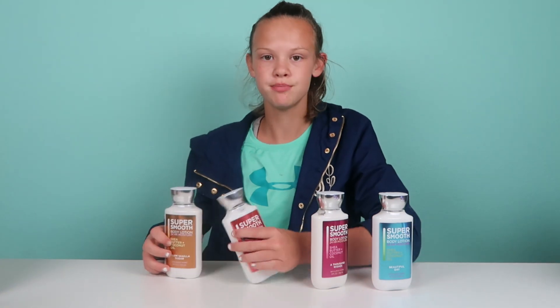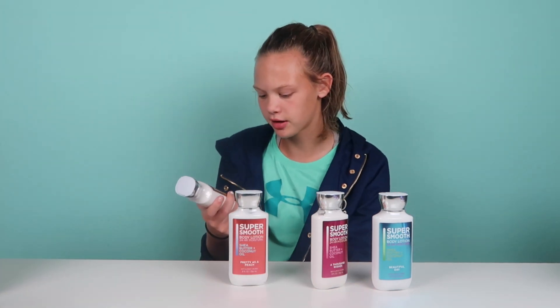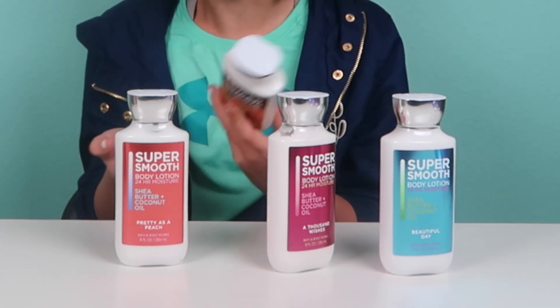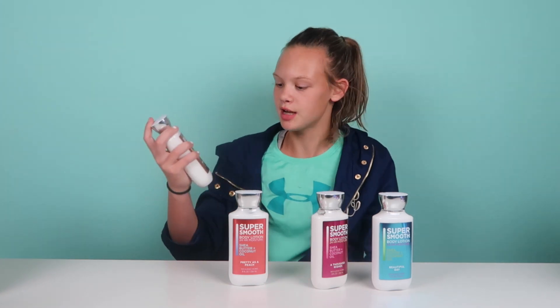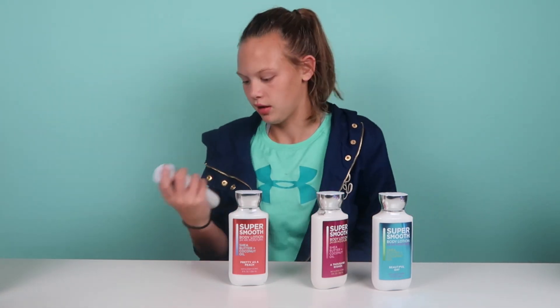Starting with — these are like the new looks, I guess you can say. I don't really care for the new looks, but that's what they made it look like for the lotion, so I guess we'll have to work with it.